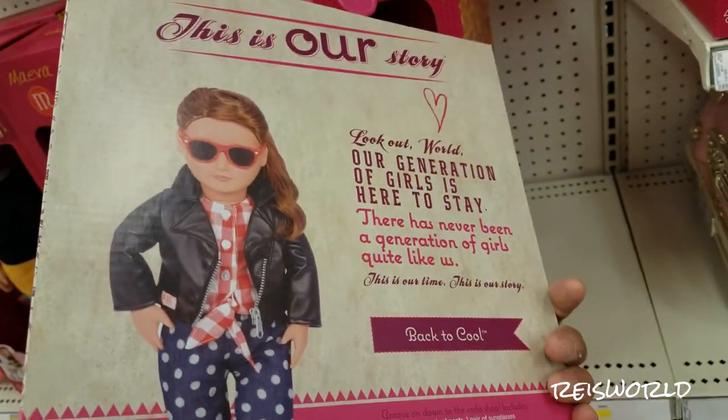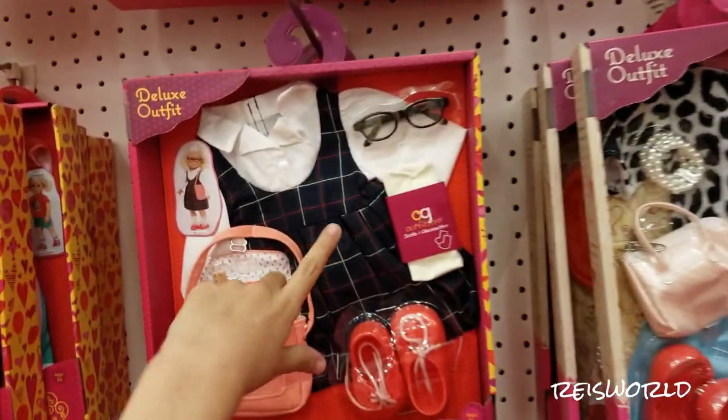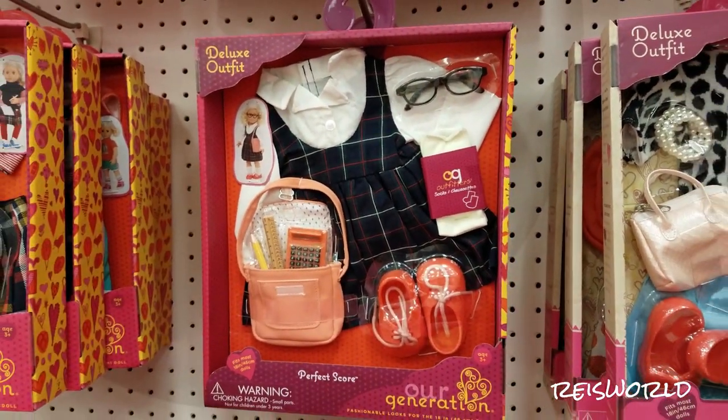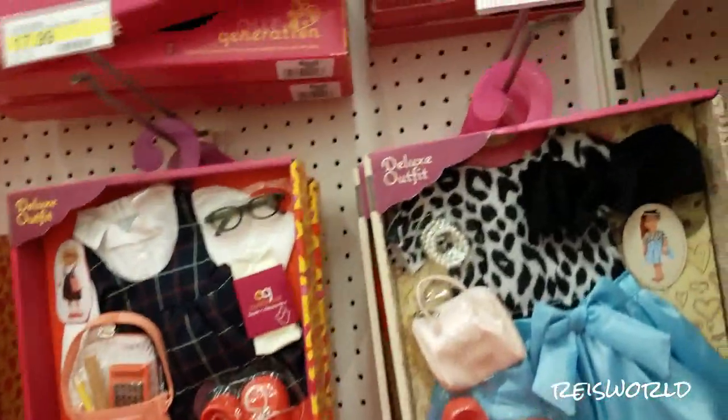Oh look at this one. This one says Perfect Score. It has like school uniforms and a calculator, ruler, and a pencil. Oh that's cute. That's very cute.